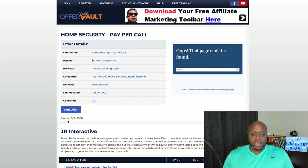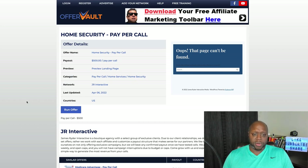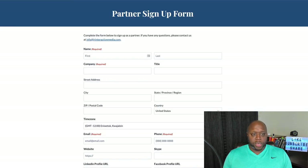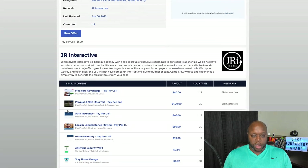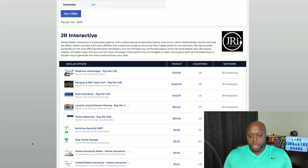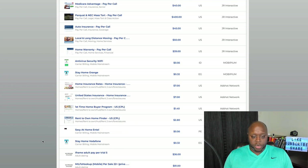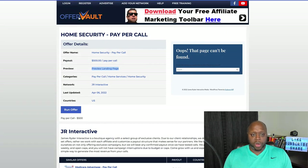What you'd need to do is click 'Run Offer' and go through the process of applying. But first, you want to vet these companies — make sure they're quality and a good representation of your brand. You can click 'Preview Landing Page' to check. If one is broken, go back and find a different one. There are also offers for auto insurance pay per call, home warranties, antivirus, and more — lots of opportunities that aren't on any other affiliate networks.